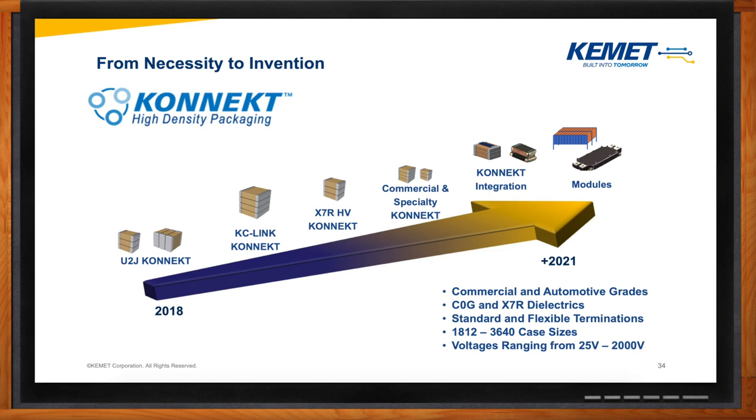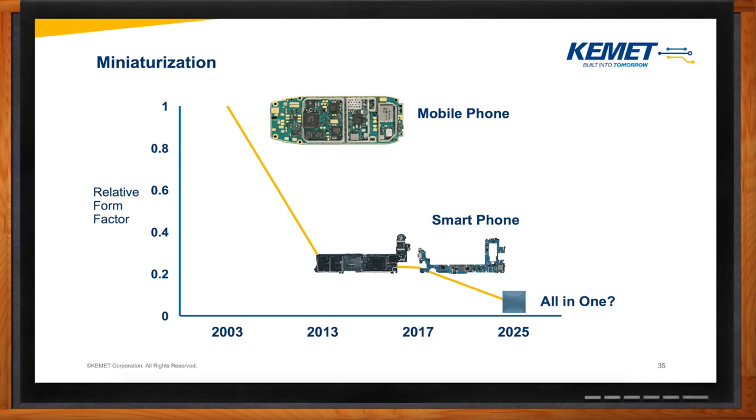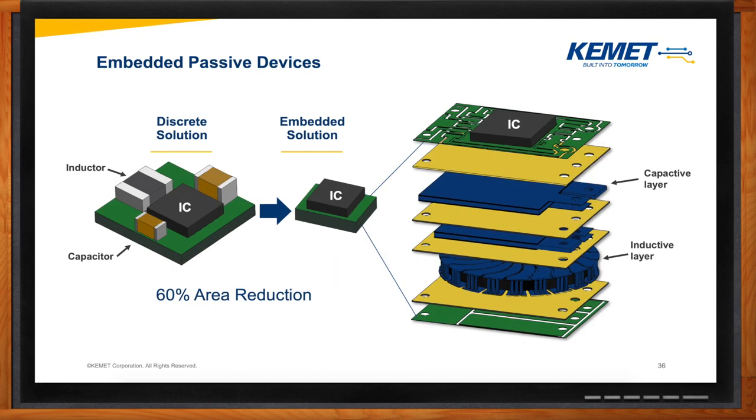Miniaturization is also a popular trend in the industry — everything is getting smaller and smaller. Back in the day, a mobile phone used to be big and chunky, but the cell phones we have now are thinner and can function more efficiently. In the next decade, we could potentially see an all-in-one solution where all the components are packed into a small space. This is when our embedded passive solutions will become more useful. What we have now is a discrete solution where we have the capacitor, inductor, and integrated circuit on the same layer. With the embedded solution, it's a way to add a capacitive and inductive layer straight into the PCB, which will give you about 60% area reduction. Of course, this is all in the future and we're not all the way there yet.